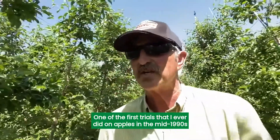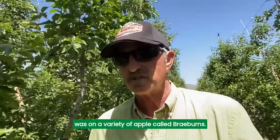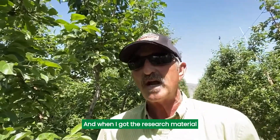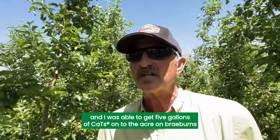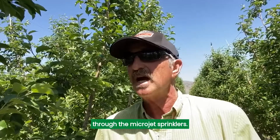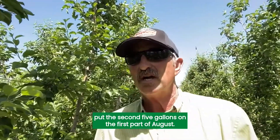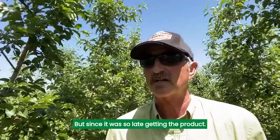One of the first trials they ever did on apples in the mid-1990s was on a variety called Brayburns. They were kind of the Honeycrisp of their day in that they were really susceptible to bitter pit, and so are Brayburns. When I got the research material, I got it kind of late, and I was able to get five gallons of CATS onto the acre on Brayburns through the micro-jet sprinklers. I put it on in late July, waited a couple of weeks, and put the second five gallons on the first part of August. That's really kind of too late to put calcium down, but since it was so late getting the product, I thought I'd give it a try.